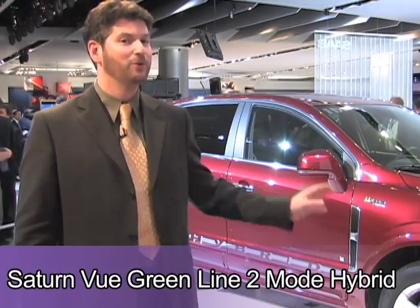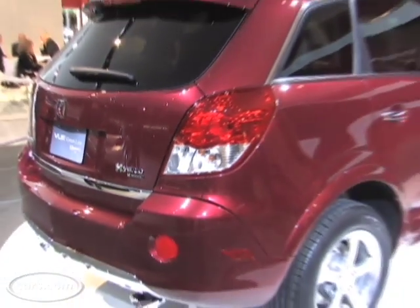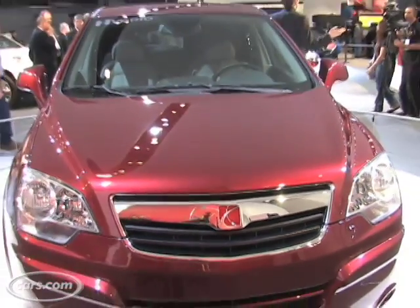Also introduced: the 2009 Saturn Vue Greenline 2-mode hybrid. It's the second hybrid version of the Vue. This one, having the 2-mode system, is about 50% more efficient, which is good because the car was pretty inefficient in gas-only form. They also brought out a 2010 plug-in version of this hybrid that will give you more mileage because you plug it in and charge it up overnight. That's not here yet — it's waiting for the lithium-ion battery, which we don't know — so I will say a thumb up and one thumb that way.